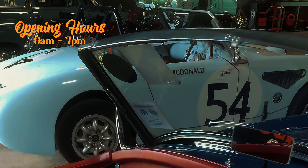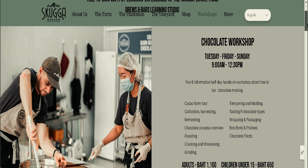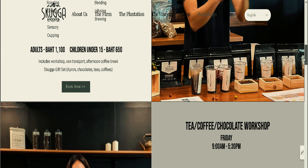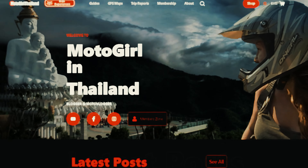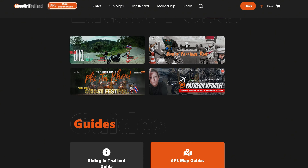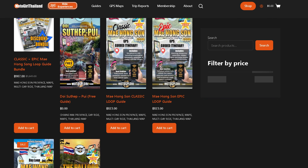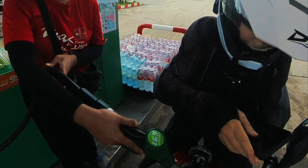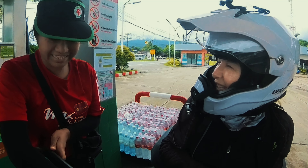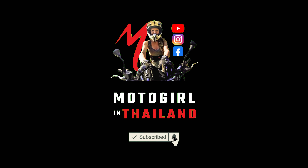Skooka Estate and Farm is open from 9am to 7pm Monday to Friday, and it also offers a variety of workshops, which you can find on their website at scugalife.com. If you would like more information about what to see and do in Northern Thailand, check out my website at motorgirlthailand.com, which contains a whole host of great things to see and do, including GPS digital map guides. I hope you enjoyed this video — if you did, don't forget to like and subscribe and hit that notification button. Thanks so much and see you next time.